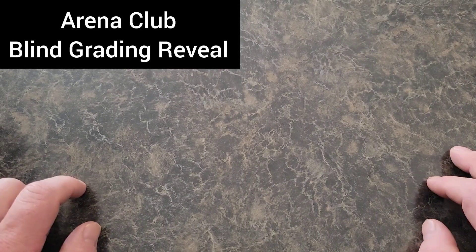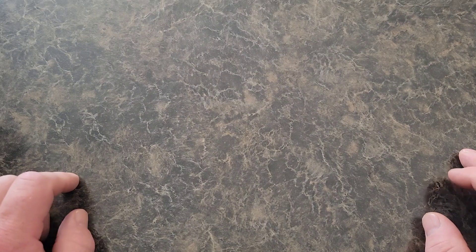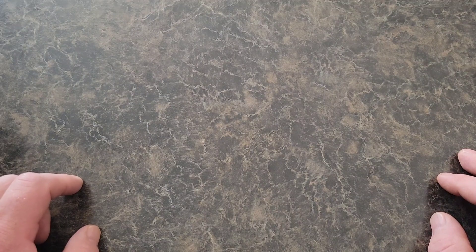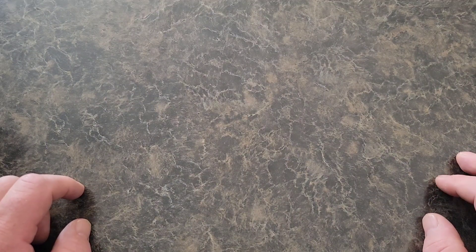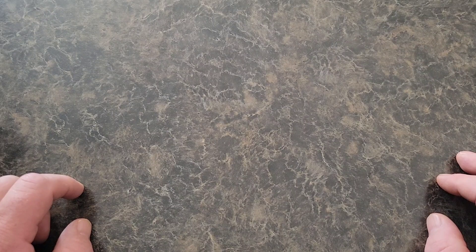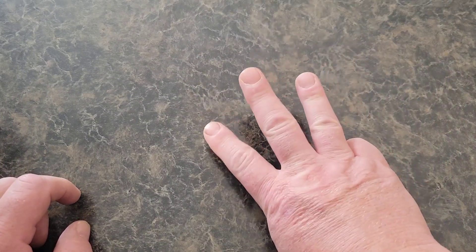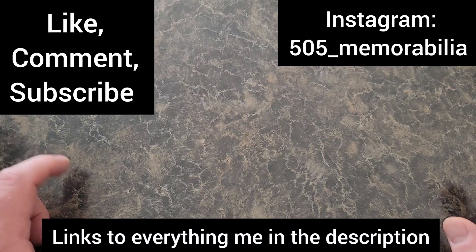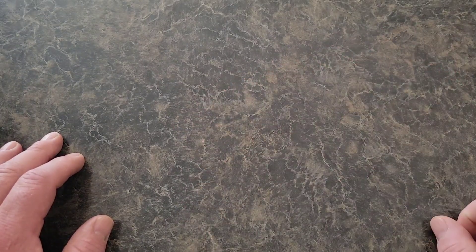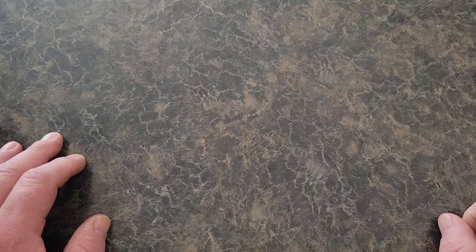What up everybody, Big D coming to you today. No mail day, but it kind of is. What I got here is some slabs that I sent into Arena Club to get graded. These are cards that have already been graded from PSA that I felt I got undergraded on. Three were undergraded cards and one was what I thought it should get, and I wanted to compare to see what they thought. I took advantage of one of their discounts and only sent in four cards.